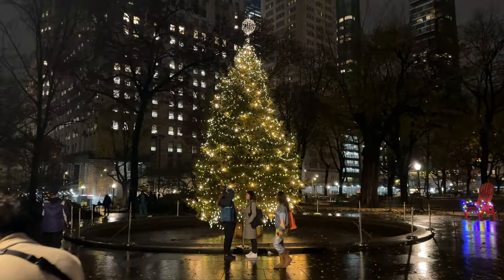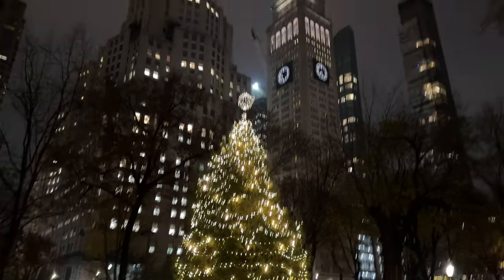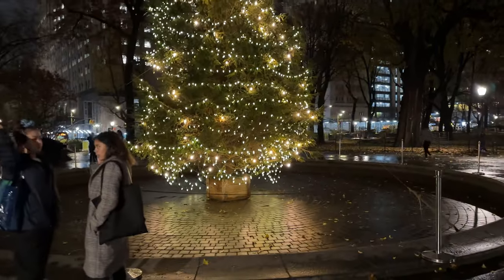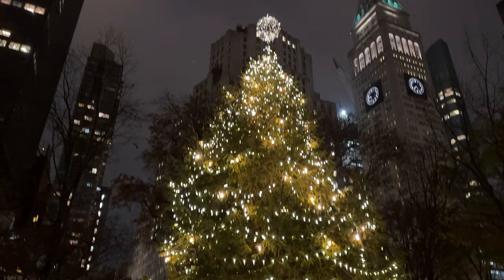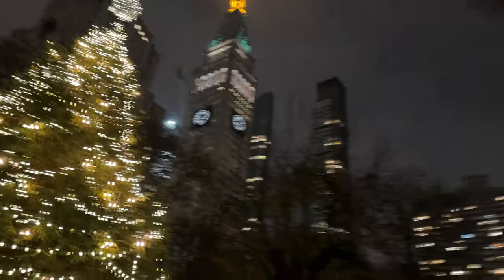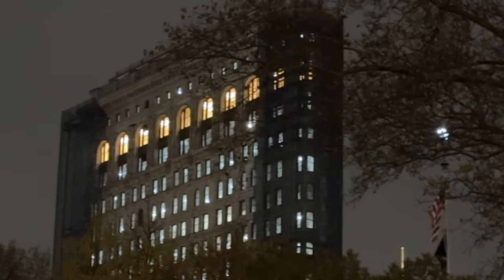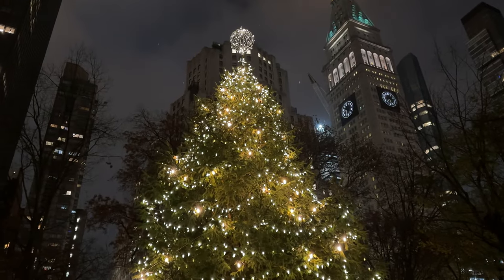Here is this year's tree — and I say 'this year' because this is a tree that moves around. This year it's in the fountain; they bring the tree in, so it's in different sections of the park. Now where is this park? Well, that's the most recognizable landmark of them all — it is the Flatiron Building. We are over at East 23rd Street and 5th Avenue.